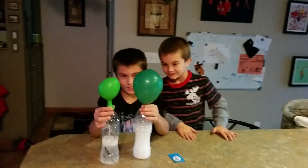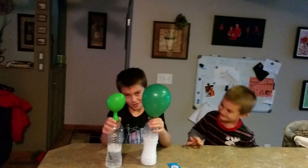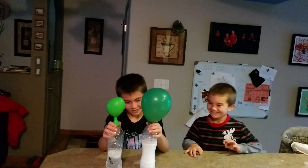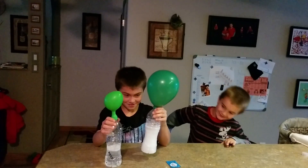So who's doing better? The two Alka-Seltzer? It's clearly the eight Alka-Seltzer that are winning.